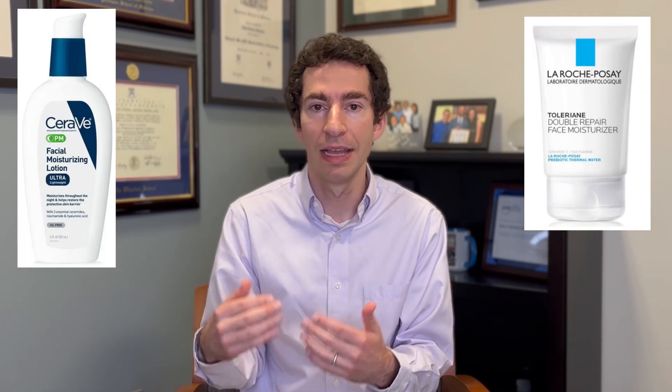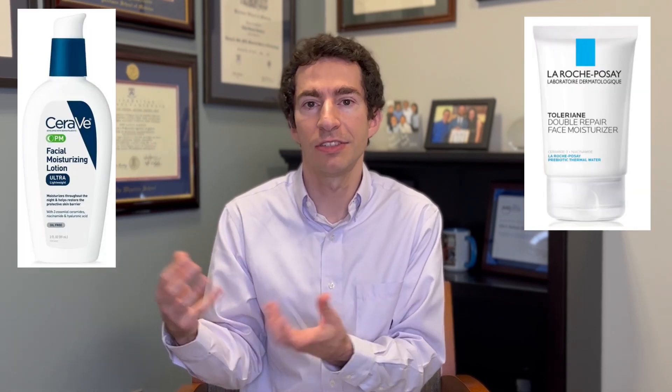When picking a moisturizer, products that are a little bit thicker are generally going to work better than thinner ones. Products with ingredients like ceramides and sometimes niacinamide can be helpful for acne-prone skin. That said, some people with acne find their skin can't tolerate niacinamide — it irritates them — so while it can be a helpful acne-fighting ingredient, it's not required. For those who find niacinamide irritating, look for moisturizers without it. Some people also find moisturizers with dimethicone or vitamin B5 — the La Roche-Posay Cicaplast is a great example — helpful to soothe the skin and improve acne. It can be a very nice nighttime moisturizer.